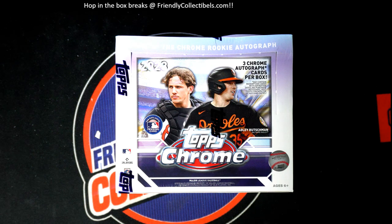Good luck everybody! Topps Chrome Jumbo coming up around here. We're going to hit something great. Let's do this thing.